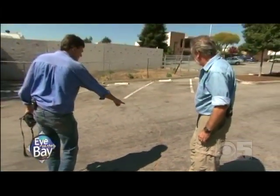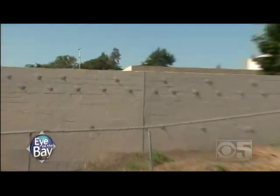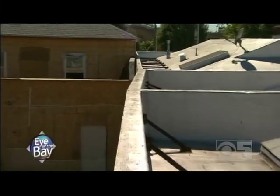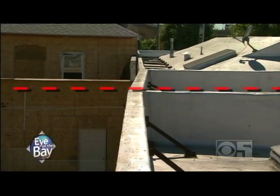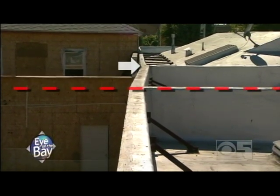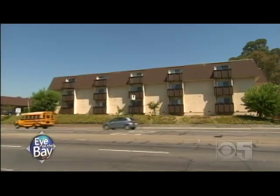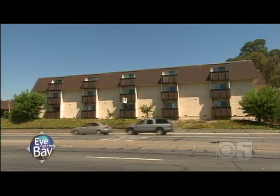Downtown Hayward, just off Mission — this crack right here is an indication of the presence of the fault, and it goes directly through that building. That's why the wall is bent — the fault goes through it. The far side is being pushed north. And this nearby retirement home? It's right on the fault. Along the length of the fault there are roughly 400 buildings that sit directly on the fault.